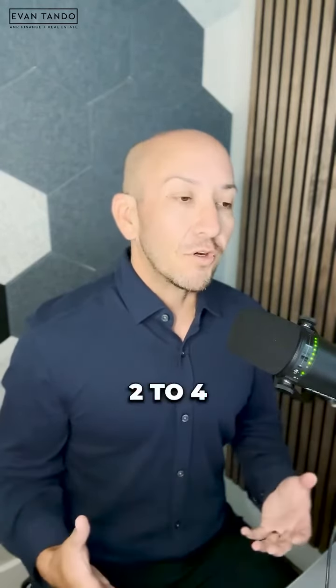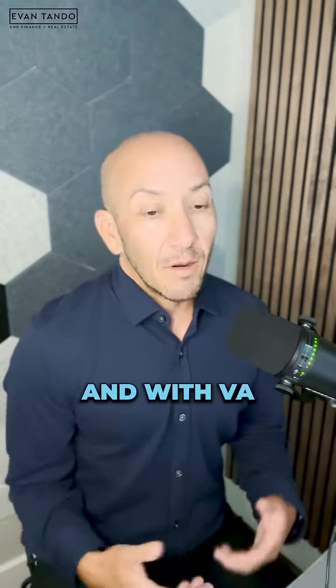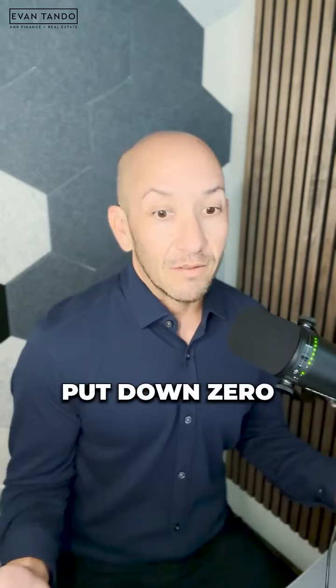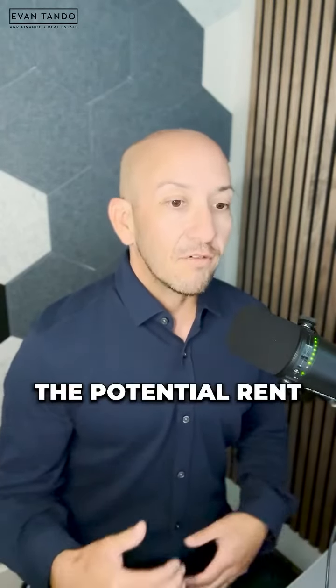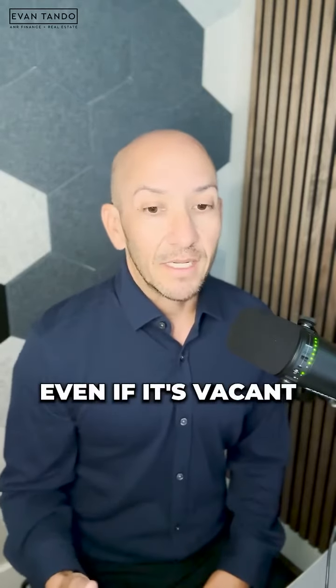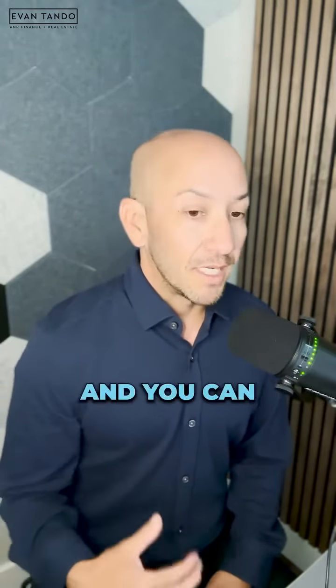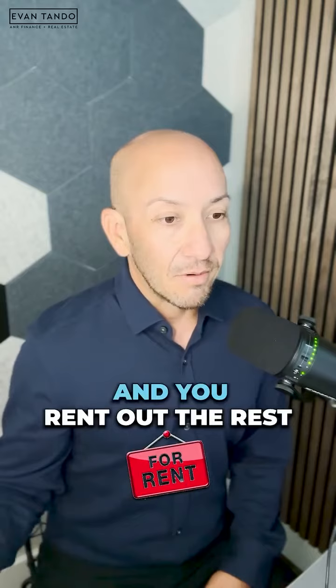You can buy a two to four unit property with an FHA loan with just three and a half percent down, and with VA you can put down zero. You can use the potential rent from those other units of that two to four unit property, even if it's vacant. This will help you qualify, and you can even qualify for a much larger purchase price. You live in one unit and rent out the rest.